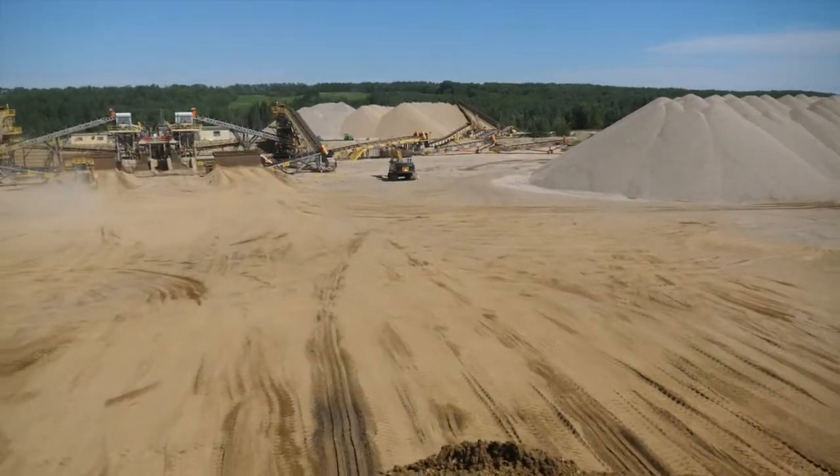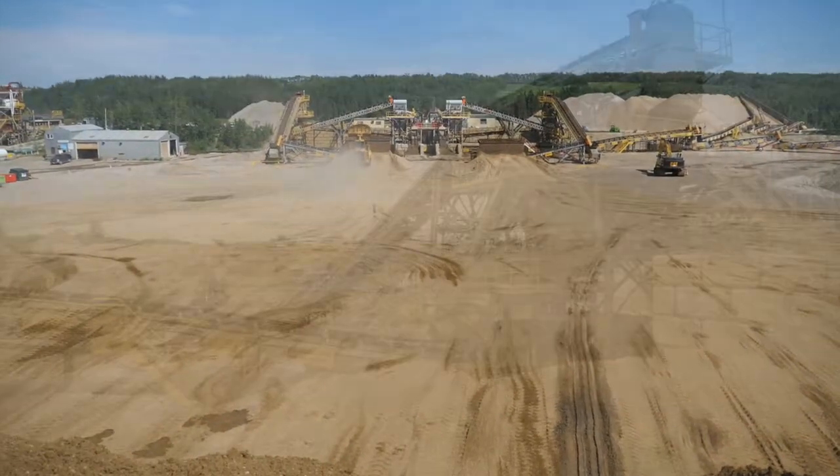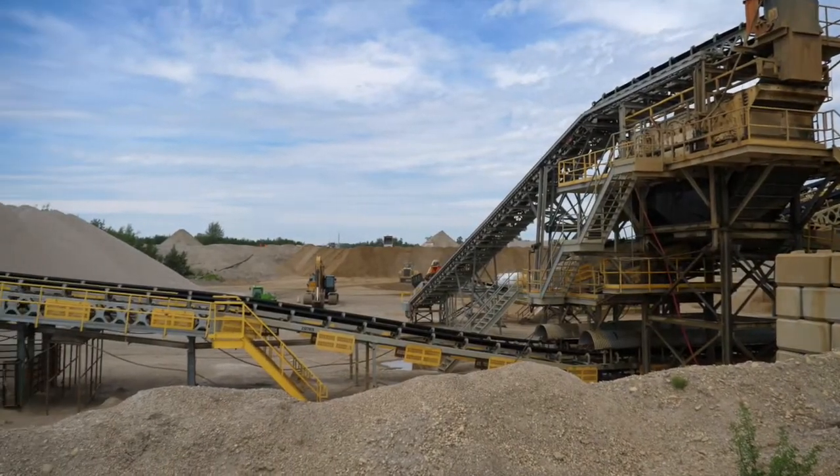We're at the Onaway sand and gravel plant. We manufacture washed concrete material for concrete products such as pipe and precast. The site's been here for over 50 years.